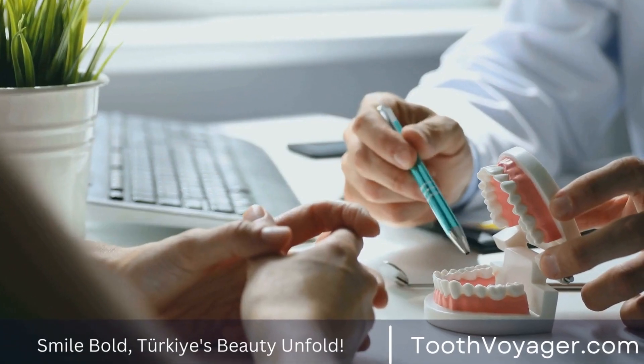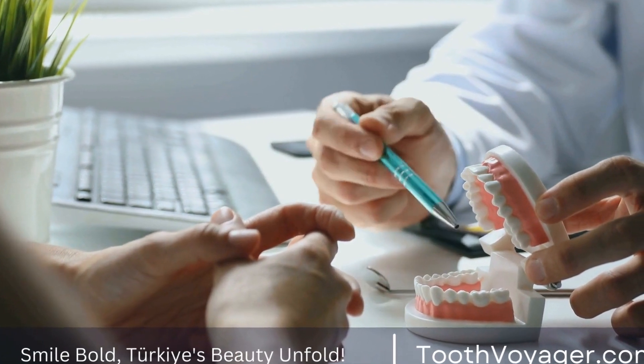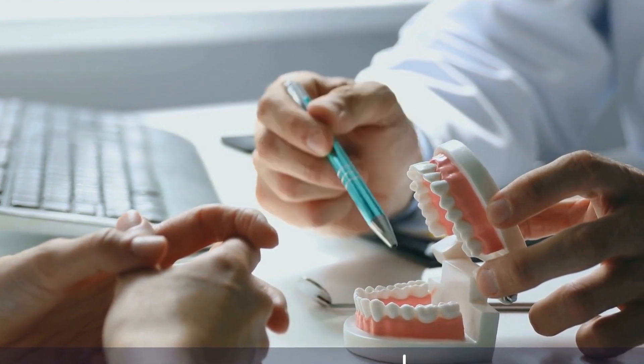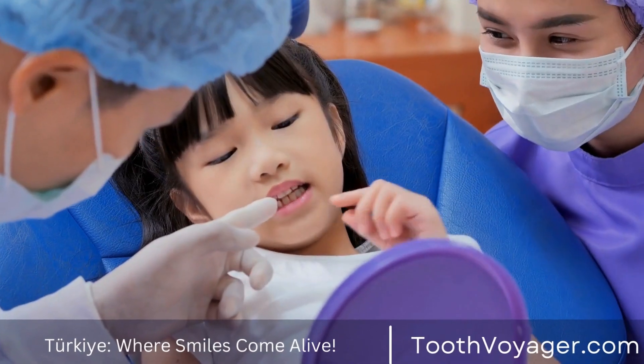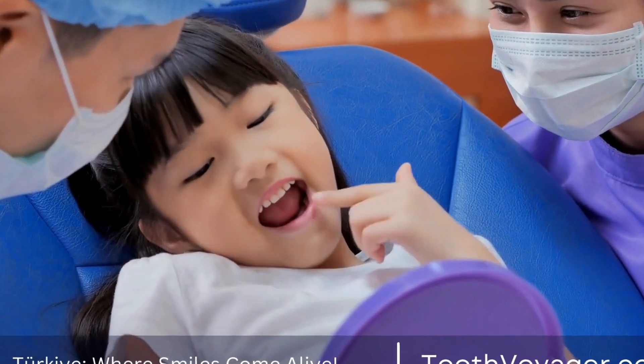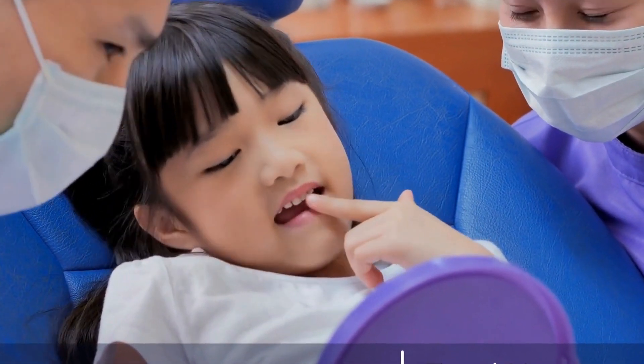While the cost of gum disease treatment in Europe may be higher, some patients may prefer to receive treatment closer to home for convenience and peace of mind. However, for those seeking more affordable options, Turkey remains a viable choice with its competitive prices and quality healthcare services.